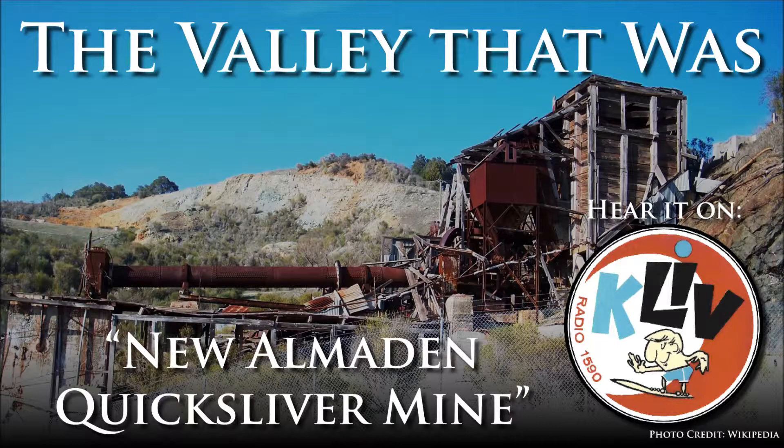While the mines may have kick-started the valley's industry over a century ago, they are also a stark reminder. The actions and supposed technological advances of the past have a direct effect on the environment of our future. For The Valley That Was, I'm Chris Roberry, 1590 KLIV.